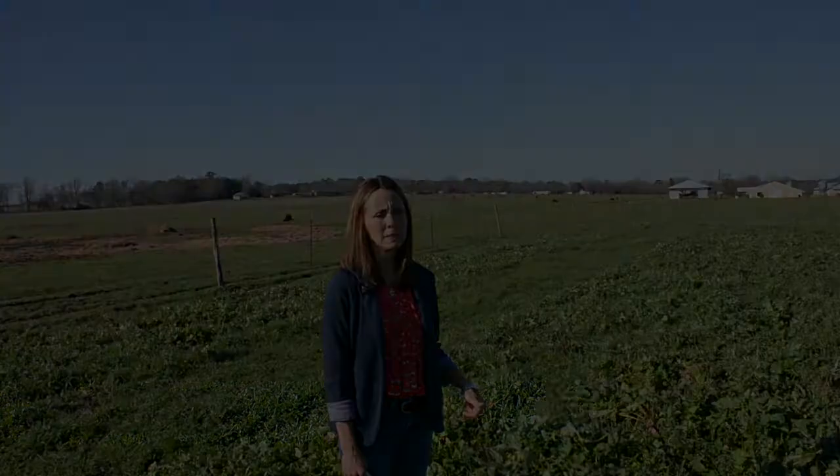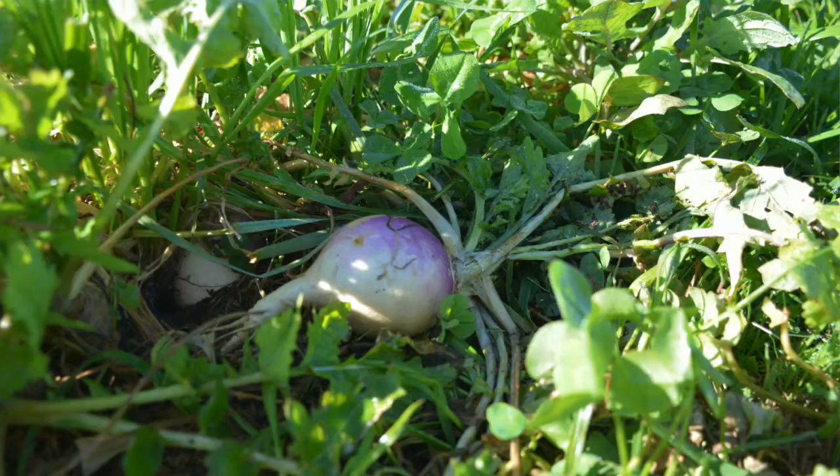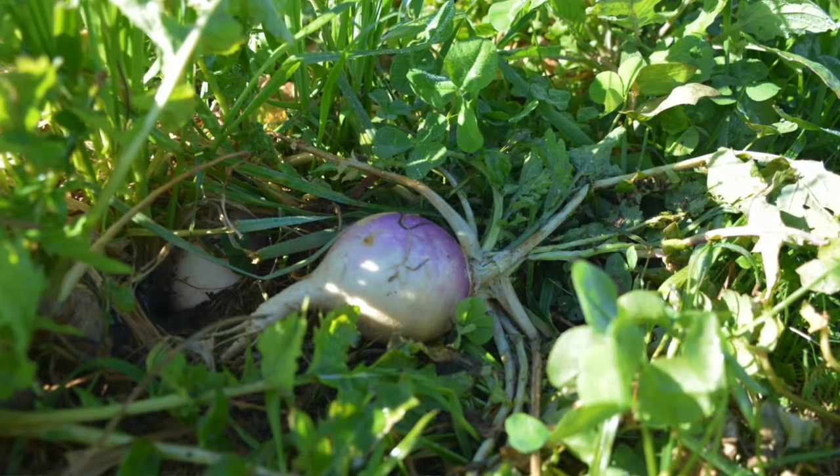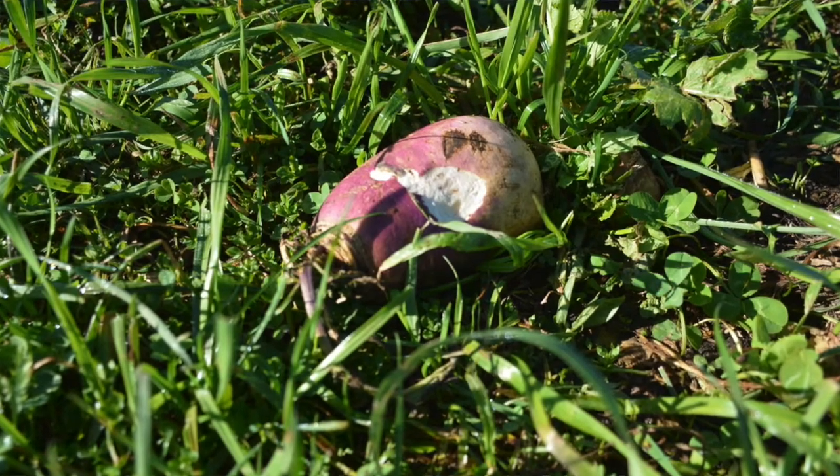We have more forage here from these turnips than we did in some of our other pastures. The cattle will first initially graze the tops of the turnips. Then the turnip top will regrow, and then they'll pull those turnips up and eat the turnip itself.